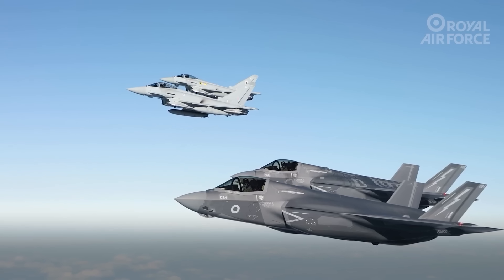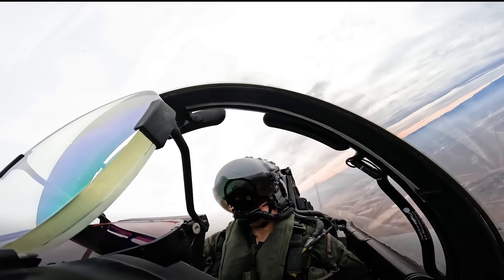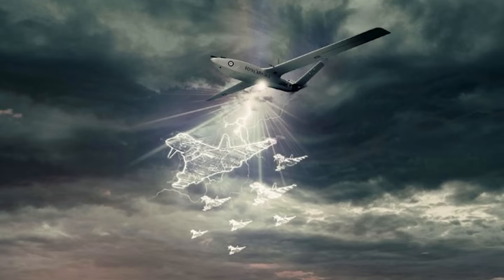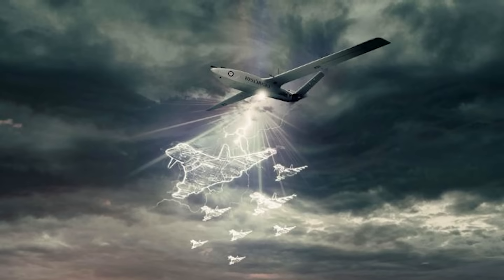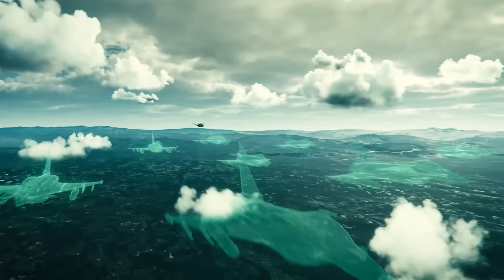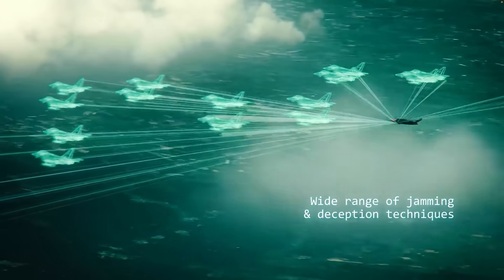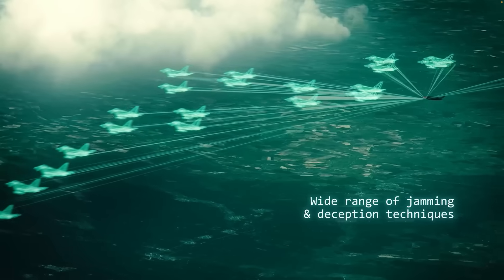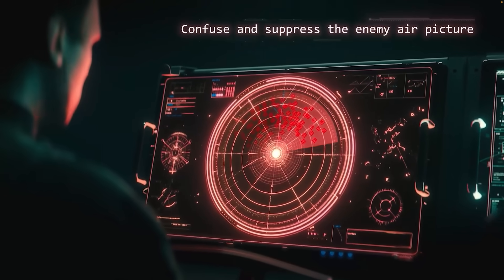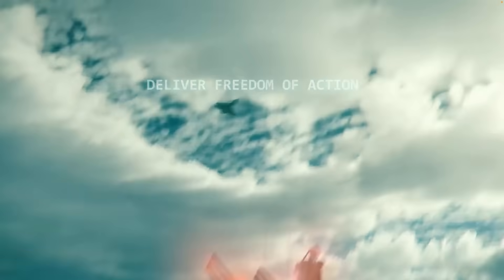Storm Shroud is designed to support RAF Typhoon and F-35B Lightning II fighters attacking unseen targets. The Brightstorm AJ Band electronic warfare system, launched in 2024, is built on Leonardo UK's proven digital radio frequency memory technology and can either jam or spoof enemy radars. In concept, it's not that different from the EA-18G Growler used by the US Navy and RAAF, but its small size imposes certain limitations.